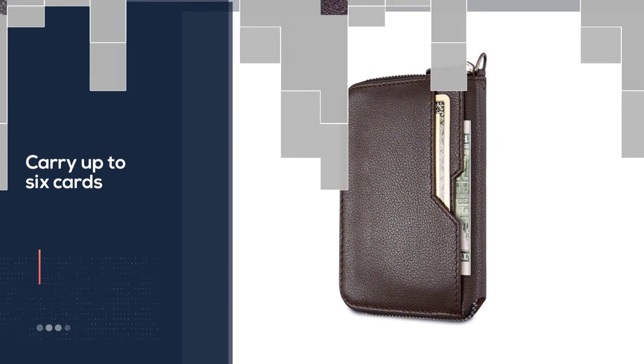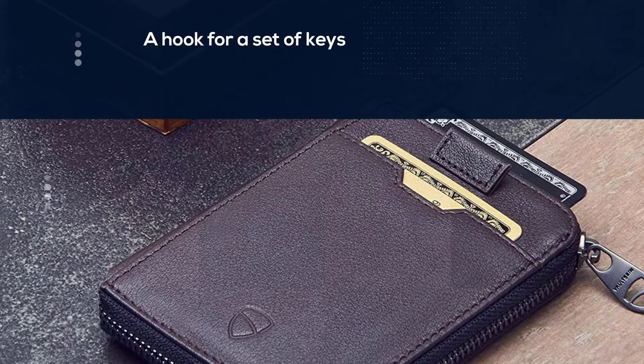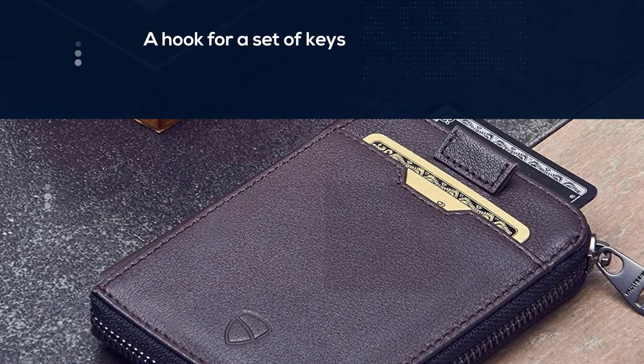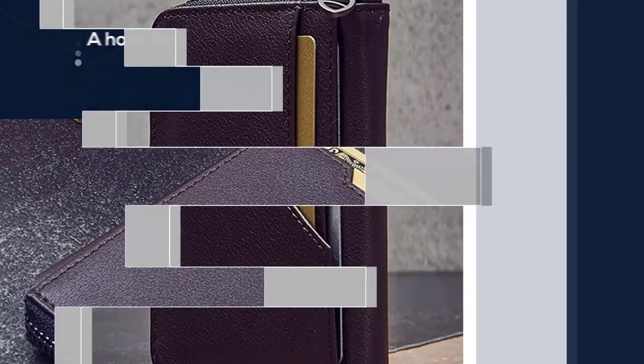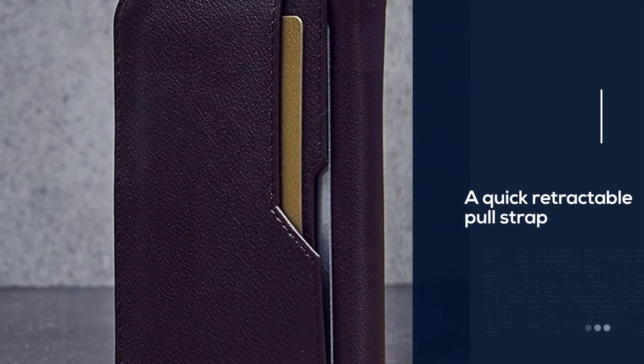Another important feature of this front pocket wallet is its RFID blocking technology, which helps deflect radio frequency signals from card skimming machines used by thieves. Combined with its wraparound styling, this front pocket wallet offers a pretty powerful one-two punch combination for securing its contents.